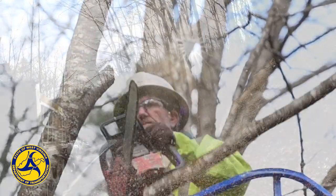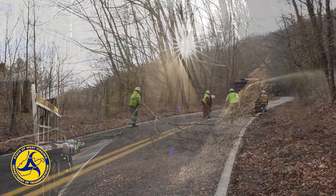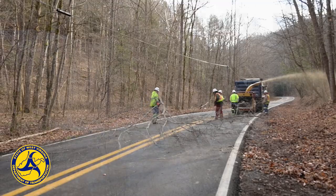Allowing the sunlight to reach pavement does more than just brighten the driver's day. Sunlight extends the life of new pavement by allowing water to dry and ice to melt more quickly.